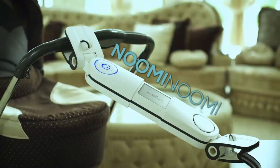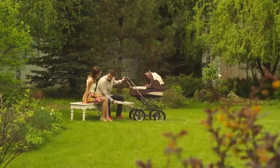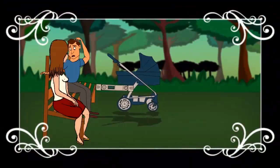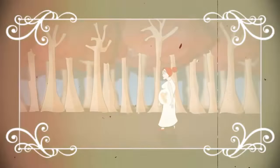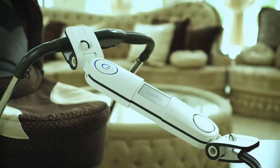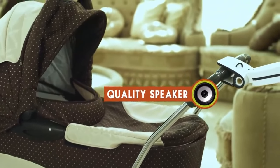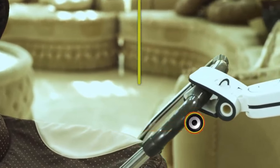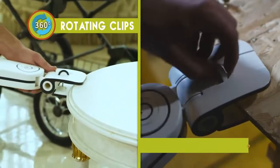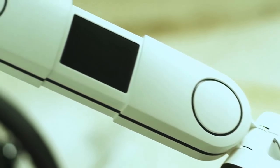Introducing the Noomi Noomi. The Noomi Noomi is a unique device that attaches to every surface and pushes the baby's cart back and forth. This action simulates the environment of the fetus inside the womb and keeps it calm. The Noomi Noomi has a USB port that can charge all kinds of smartphones and tablets. It has some spectacular melodies, and an elegant clip design with an internal silicone surface and unique locking for easy and safe grip. The clips can move 360 degrees.